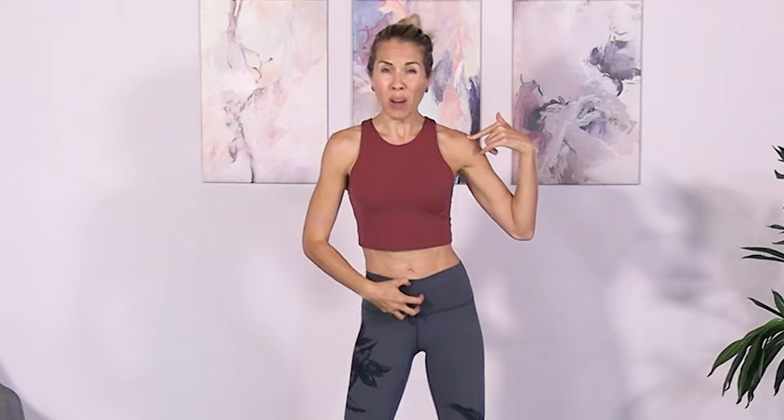The first one — if you know me, you're probably not surprised — it is hip circles. I have lots of videos about hip circles, but if you want to join me right now, basically what I'm doing is circling my hips to the right, forward, left, and back, keeping my shoulders and my head still.